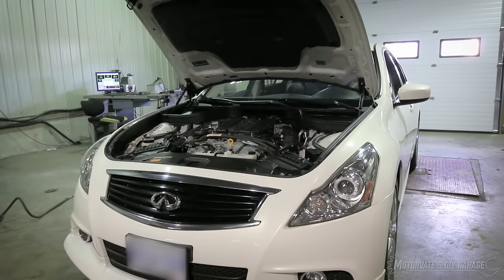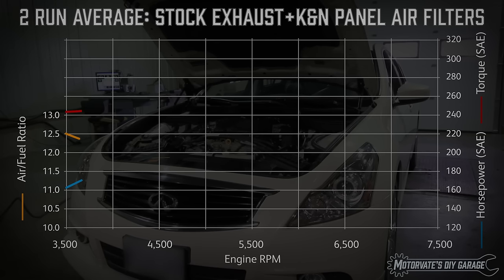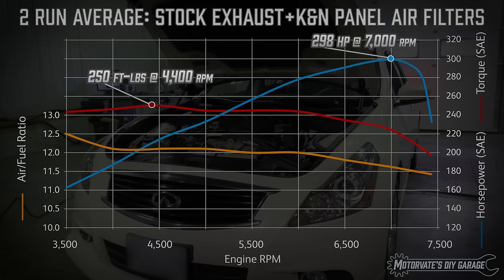Let's have a quick review of the dyno results with the stock exhaust and the K&N panel air filters. The two-run average resulted in a peak torque of 250 foot-pounds and a peak horsepower of 298.